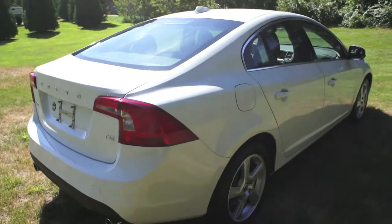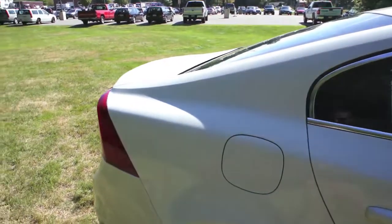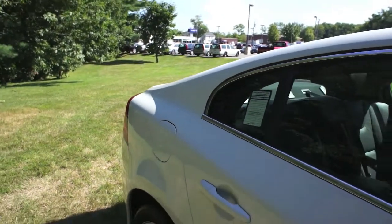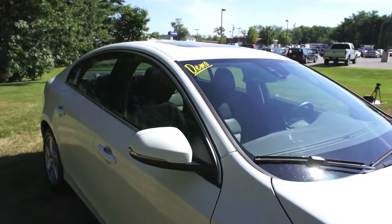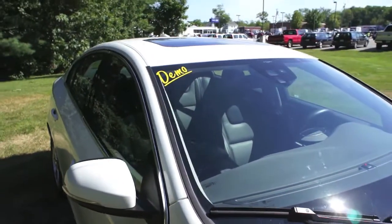Coming around to the other side, you can see that C-pillar stretching all the way to the end of the vehicle. That really helps improve your aerodynamic efficiency, which in turn affects your fuel efficiency — 20 city, 30 highway on this car. It's Volvo's most efficient vehicle.